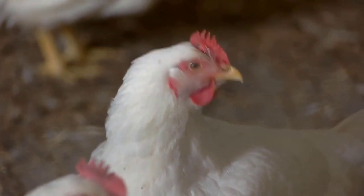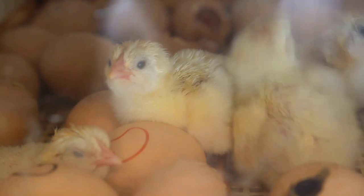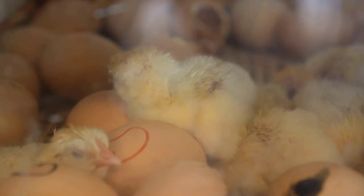If you do decide to rear these chickens, keep in mind they require hefty feeding to sustain their large bodies, and because they are a mixed breed, they cannot reproduce on the farm and new chicks will need to be purchased every year.